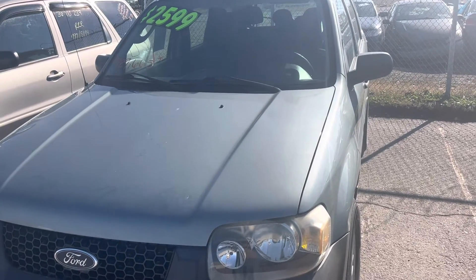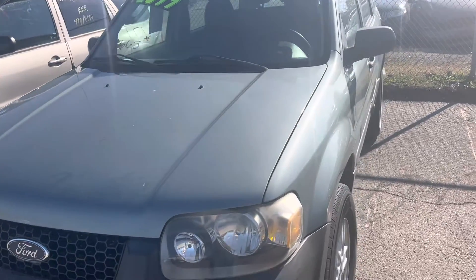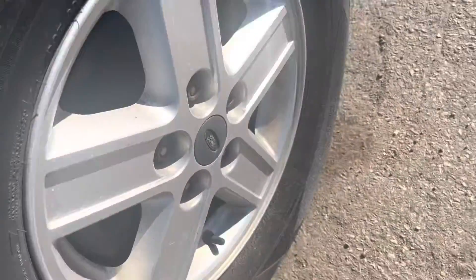Good day everyone, your Sock Monkey here. Today I've got a video for you of a 2006 Ford Escape. I'm at Pick and Pull, located in Summit, Illinois. This is one of their used cars for sale.